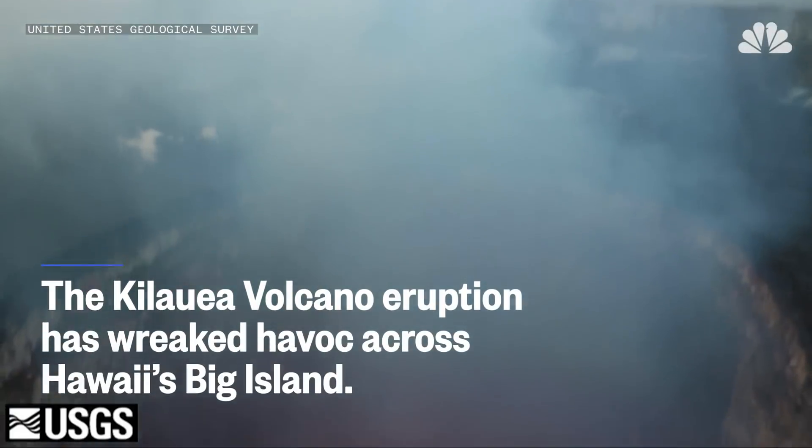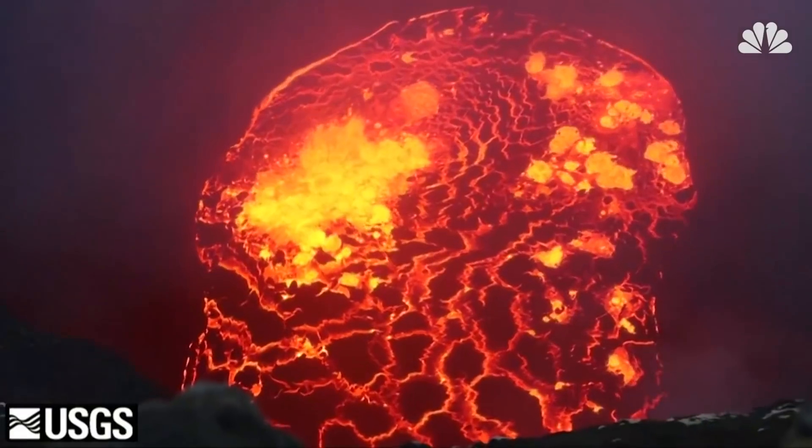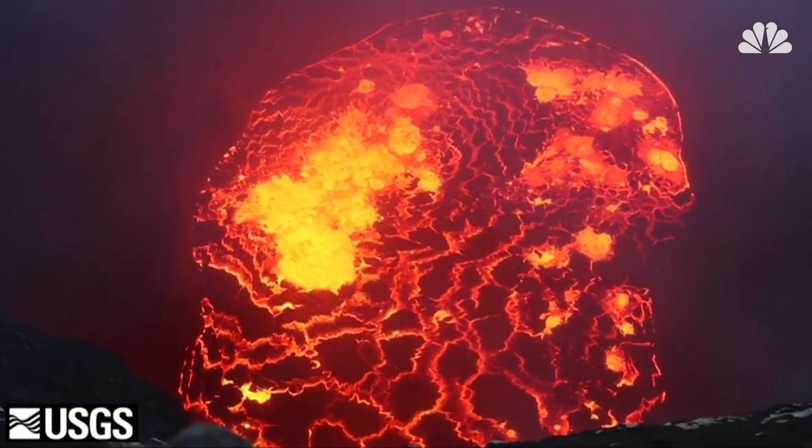It had glanced off the railing and obviously hit him. The Kilauea volcano eruption has wreaked havoc across Hawaii's Big Island, and lava bombs aren't the only hazard residents need to be concerned with.